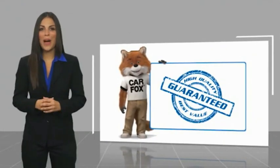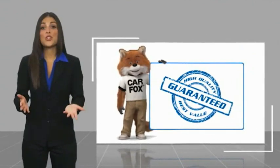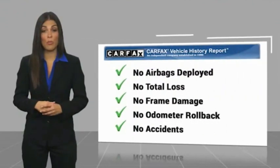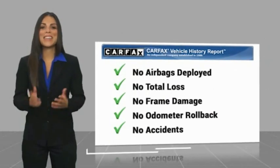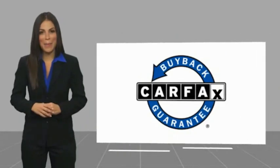Here's another high-quality vehicle with the Carfax Vehicle History Report. Be sure to find a complimentary copy of this report online or contact the dealership. This vehicle qualifies for the Carfax 5.0.